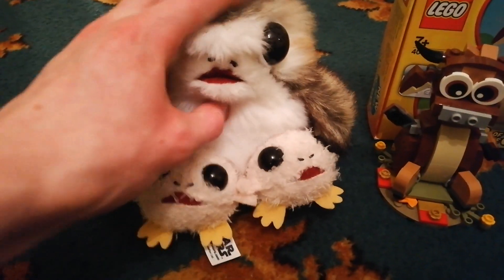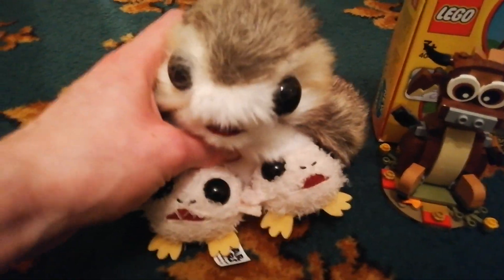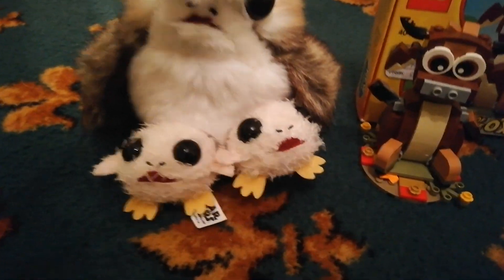And the other thing isn't LEGO, but I do have a few subscribers that are Star Wars fans, and this is a Porg, which is one of my favourite things from Star Wars. It's just really cute, and there's some Porglets there as well.